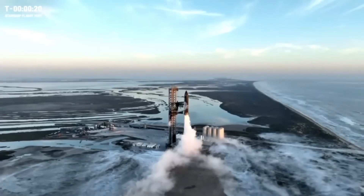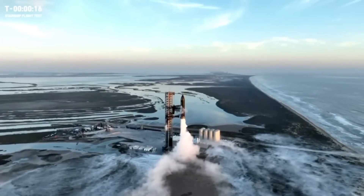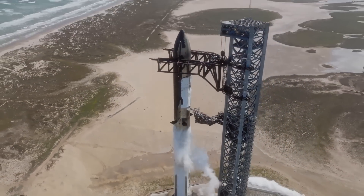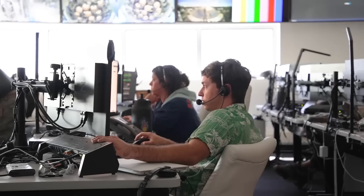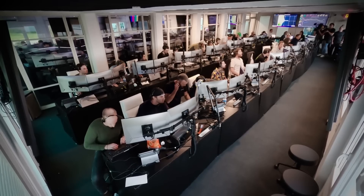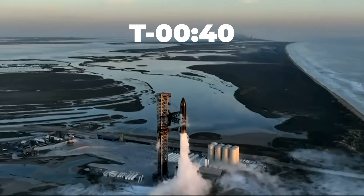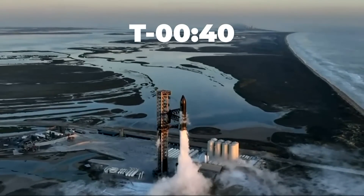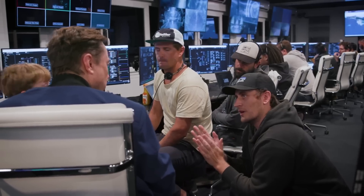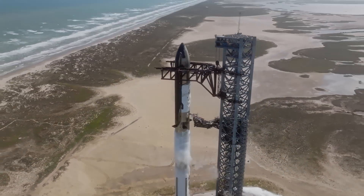At the crack of dawn, ground systems at the Starbase launch pad were in full motion to prepare for propellant loading of the booster. This began at T-1 hour and 37 minutes from the expected 7 a.m. launch time. Everything was going smoothly and according to plan, and that trend continued straight through the preflight checklist up to T-40 seconds. This is a planned hold for the Starship launch — crews can pause the countdown at this point to give them extra time for final checks. The ship can be held at 40 seconds for up to half an hour.